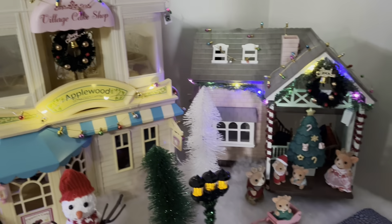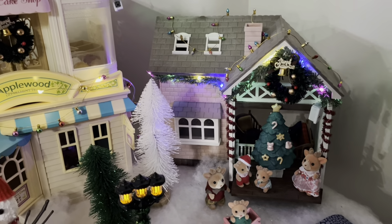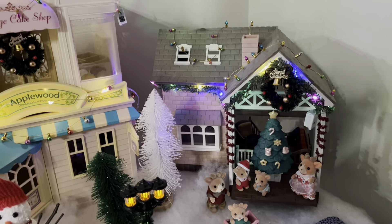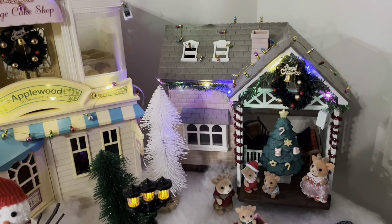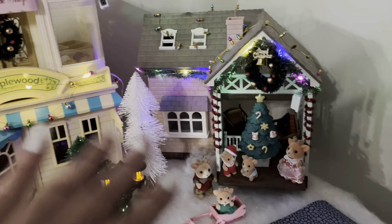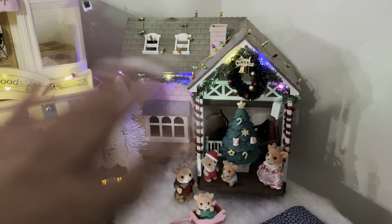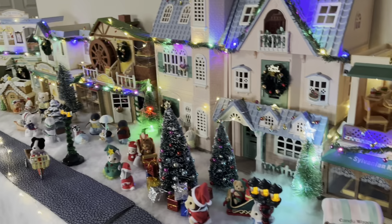Over on this side, lastly, this is the new Christmas Cabin house that came out for this year — it's the same as the Blue Bowl Cottage but just with a different paint job. I kind of made this the hub for the reindeers, and I went ahead and decorated all of that too. So yeah, that's pretty much my entire setup!